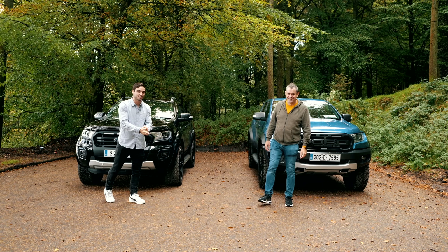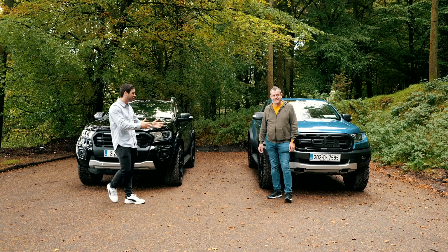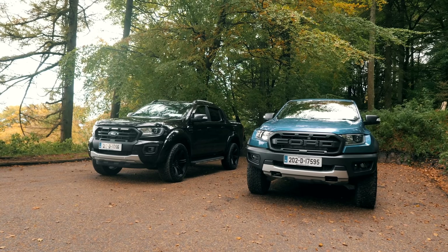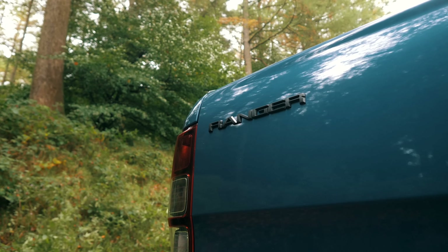Hello and welcome back to the DoneDeal YouTube channel. Today we're joined by Bob Flavin and we've been set a challenge. Spirit Motors Ford Store has delivered us two stunning Ford Rangers and today we're going to compare them and see some of the differences.